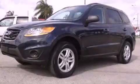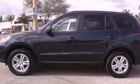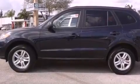This is a certified pre-owned 2011 Hyundai Santa Fe — safety, space, and comfort. It features a 2.4-liter four-cylinder engine and a six-speed automatic transmission.